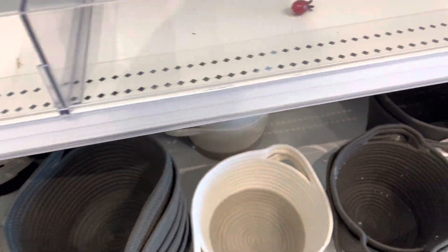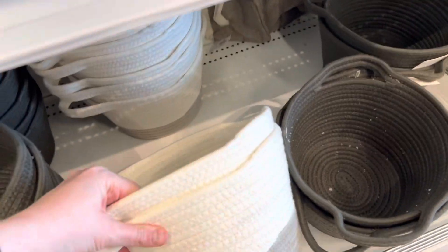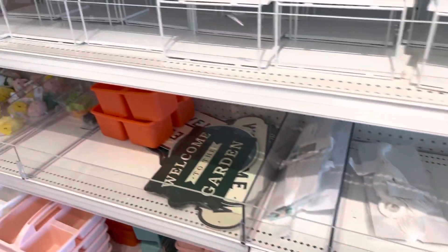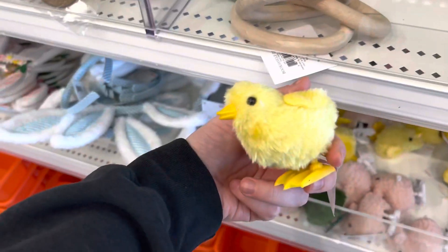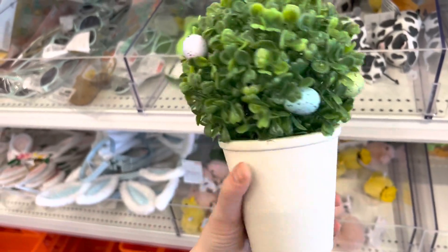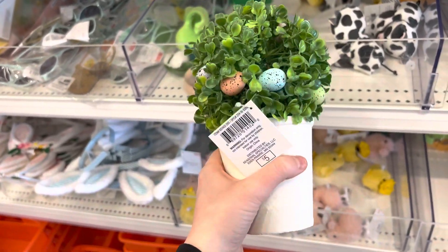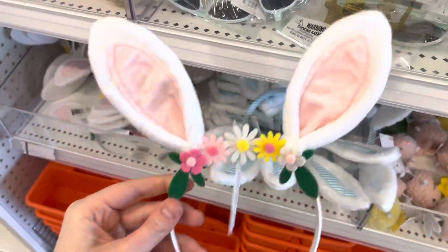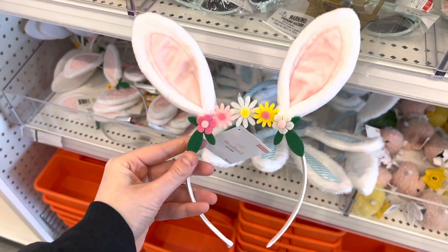These baskets were so cute though — I was thinking about picking one up, but I do have a lot of these at home already, especially the white ones. They usually always have something like that out here. They had a cute couple of Easter things as well towards the end that I really liked. The robin's eggs are in as well — I'm seeing those everywhere, so I'm excited those are going to be in again this year.